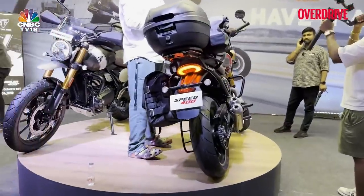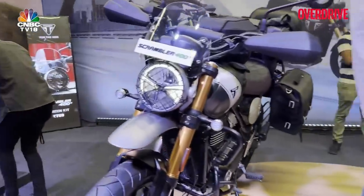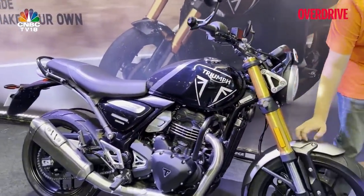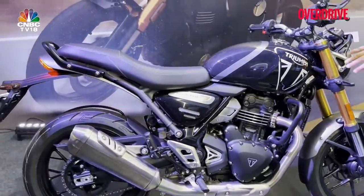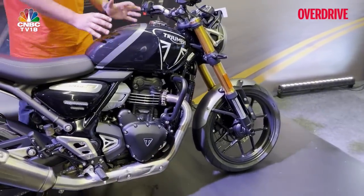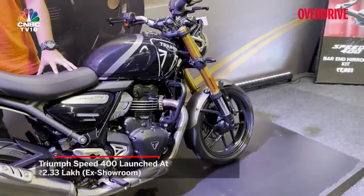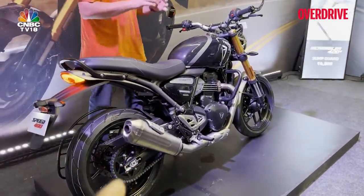The X440 is already out at a stunning price and everyone was super excited about it, but now Triumph has entered that space with not one but two motorcycles — the Speed 400 and the Scrambler 400X. The scrambler comes out a little later; the Speed 400 is going to start delivering later this month. The Speed 400 starts at 2.23 lakh rupees ex-showroom for the first 10,000 units, and 2.33 lakh ex-showroom after that — a very aggressive price right in Royal Enfield territory, with specs in KTM Duke 390 territory.